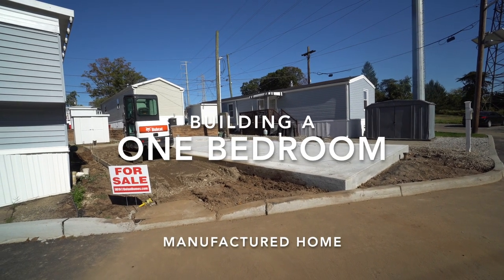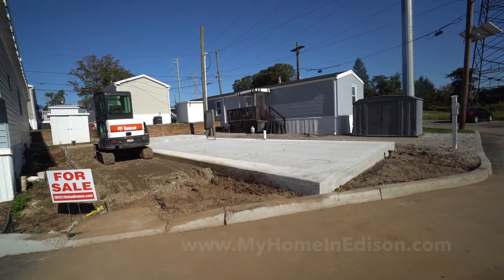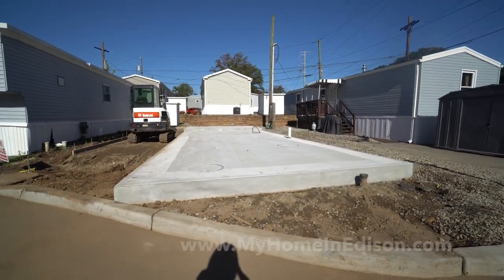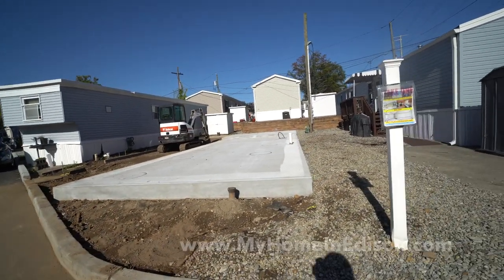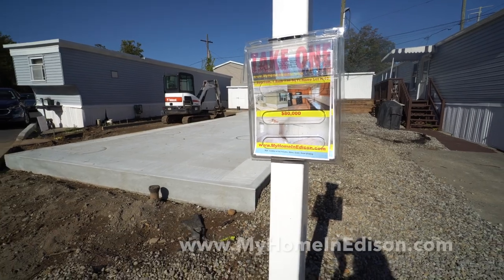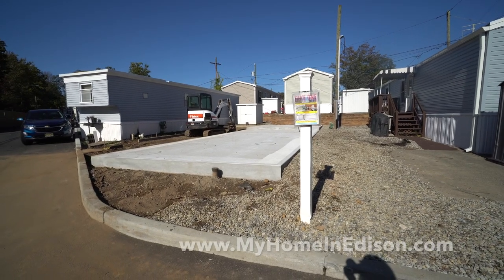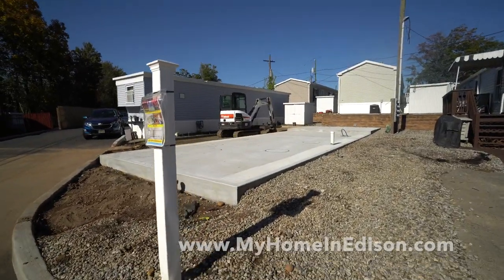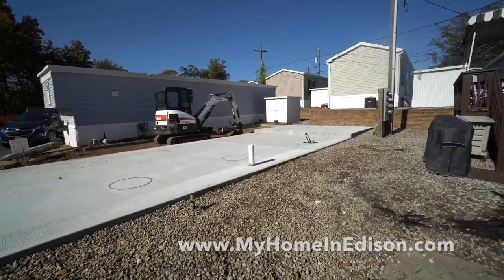YouTube fans, we're now giving you the next updated video for this one bedroom, one bath at lot H10 in Edison Mobile Estates. Since the last video the concrete pad was poured — we saw it formed earlier. This is a flyer I have for you to take. This house just came offline yesterday. At the end of this video I'll add the actual picture of the house and the kitchen. We have a front-end kitchen, then the living room, then the bathroom, then the bedroom.